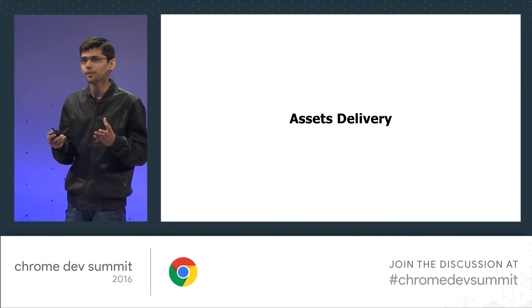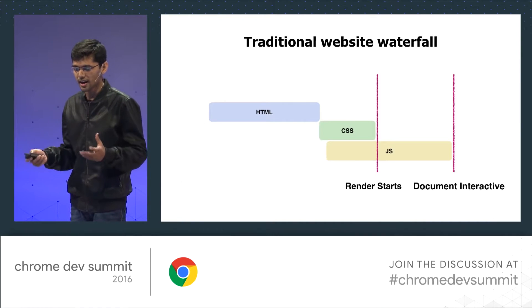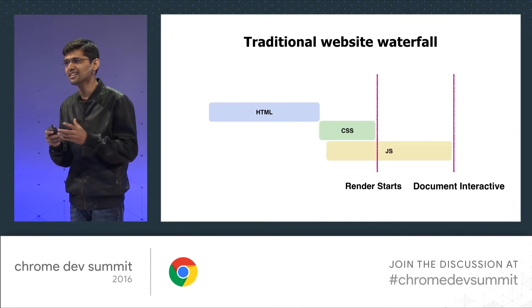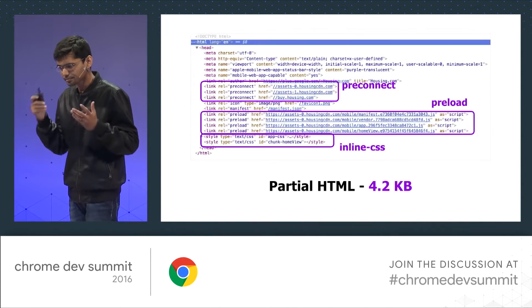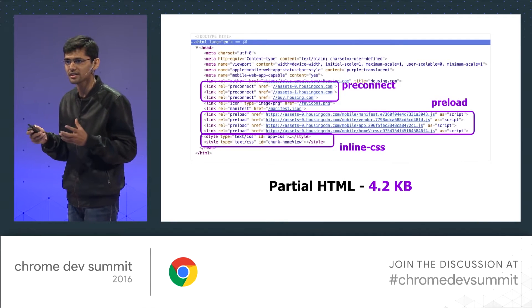Most of the other performance metrics actually depend on when your asset is delivered. This is a waterfall of a traditional website. First your whole HTML loads, and then other asset requests go. You have to wait for the whole HTML to load before making a request. When you analyze your code, you'll find that there's a certain part that needs no computation or no API request. So let's talk about HTML streaming. On the client side, we send the initial chunk that only contains code that needs no computation. You can see there's preconnect, preload, and the critical inline CSS. By sending the preload, we actually start the request for critical JavaScript earlier.